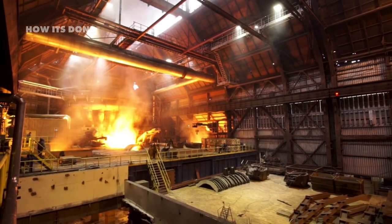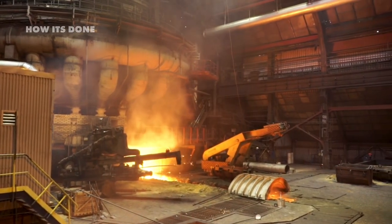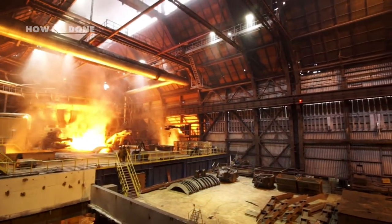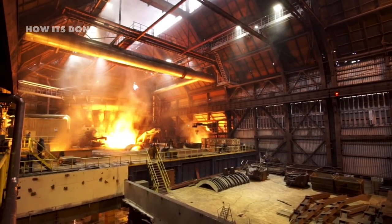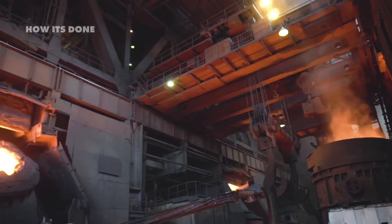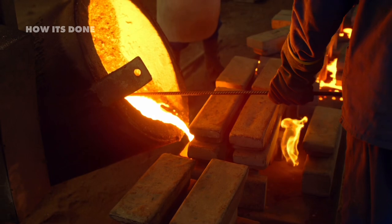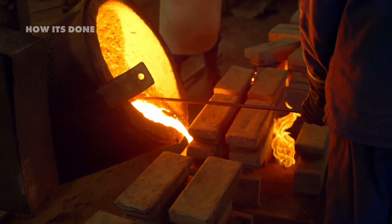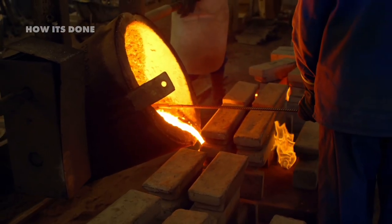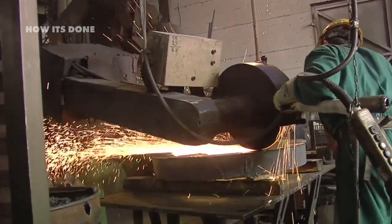After achieving the perfect chemical composition, the molten stainless steel enters the continuous casting process, where liquid metal transforms into solid form ready for further processing. The 2,800°F molten metal pours from the furnace into a tundish — a reservoir that regulates flow — then descends into water-cooled copper molds where the outer shell solidifies while the center remains molten. This creates a continuous strand of semi-solid steel that's gradually withdrawn and completely solidified using water spray cooling. Machines then cut this strand into manageable slabs typically weighing between 10 to 30 tons each.